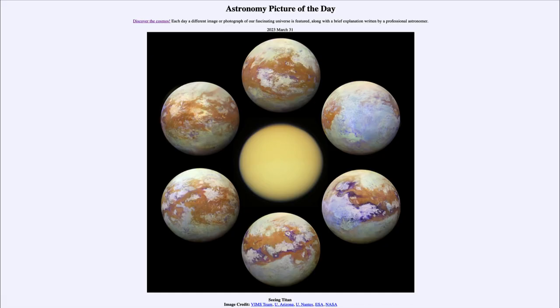Greetings and welcome to the introduction to astronomy. One of the things I like to do in each of my introductory astronomy classes is to begin with the Astronomy Picture of the Day from the NASA website — that is apod.nasa.gov/apod. Today's picture for March 31st of 2023 is titled 'Seeing Titan.'